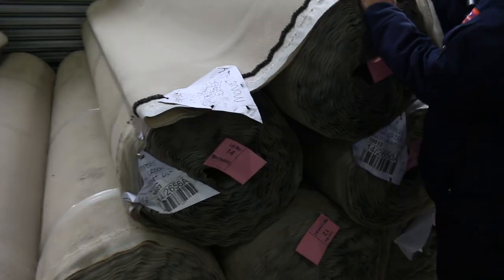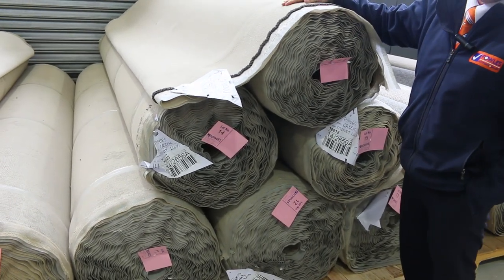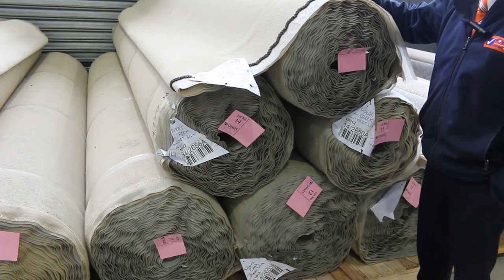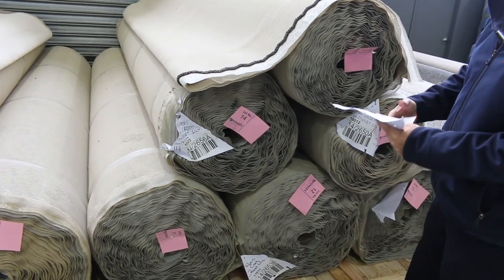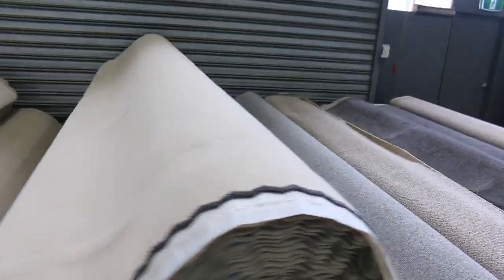They're all Solution Dyed Nylon, extra heavy duty carpet, normally retailing at $110. Stock clearance — they're actually a discontinued range, they've stopped making it and sent it in just to clear it out. So awesome buying starting from $40 a broadloom metre.